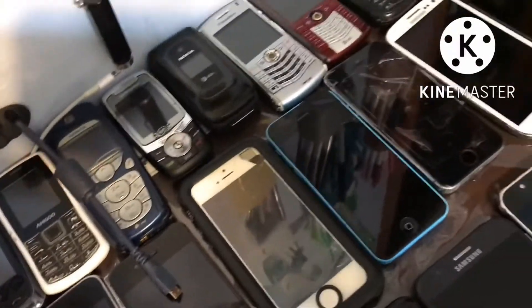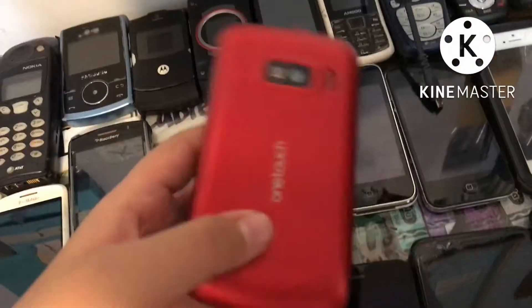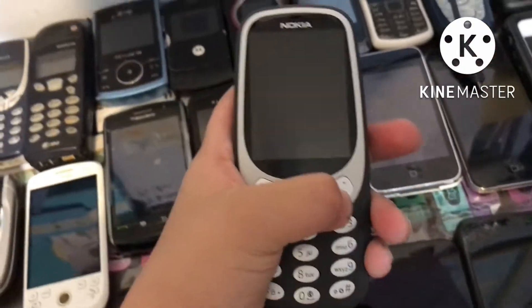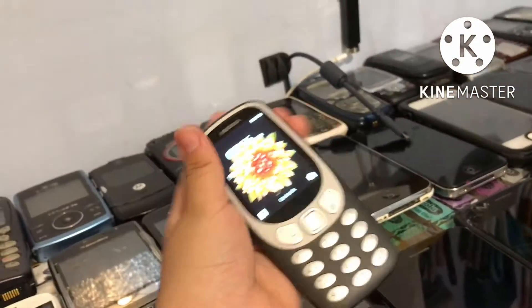We have another Alcatel, we have an Alcatel One Touch. We have a Nokia 3310 2017 — remember that video that I made? The phone collecting show. It was when I was in summer vacation, the early days of summer vacation.